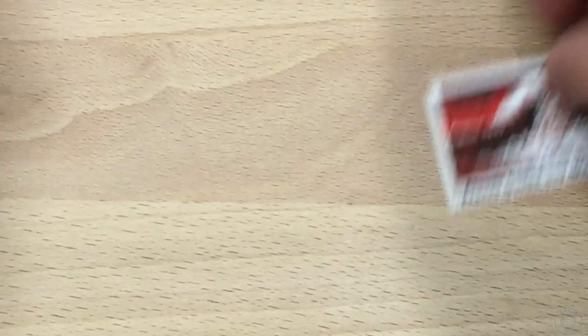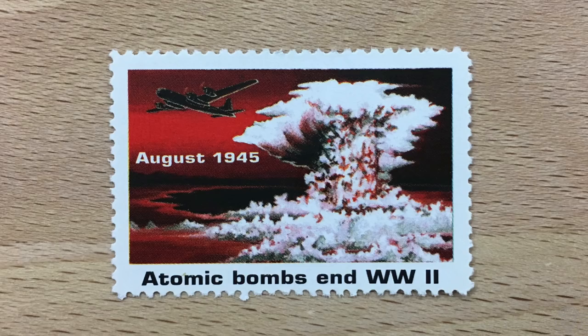Here's a very famous controversial bogus stamp. This depicts a mushroom cloud from the atomic bombs dropped on Hiroshima and Nagasaki during World War II. The story is that the United States Postal Service was actually going to issue stamps depicting a mushroom cloud back in 1995. It was supposed to be part of a series of stamps celebrating the 50th anniversary of the end of World War II.